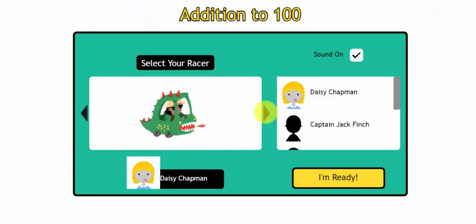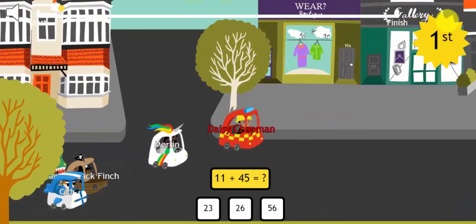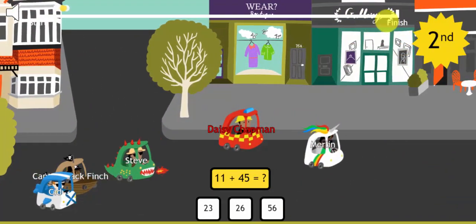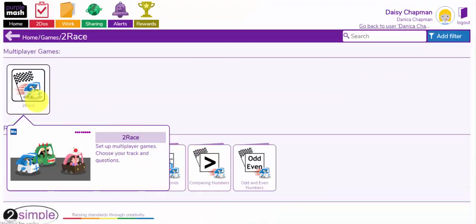You select your racer and click I'm ready. You have about 2 or 3 minutes to see if you can be the very first, and if you get them wrong the other racers speed into the front. So 2-Race has some brilliant games.